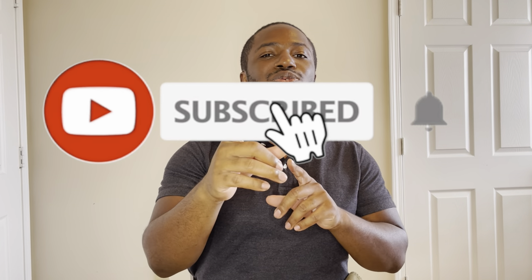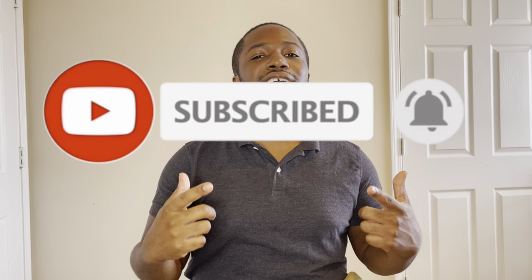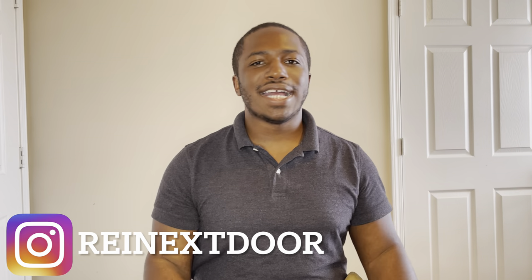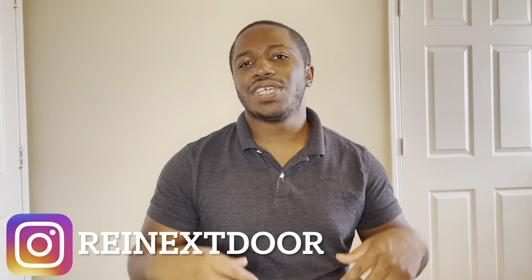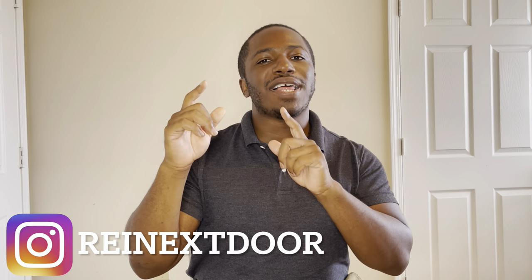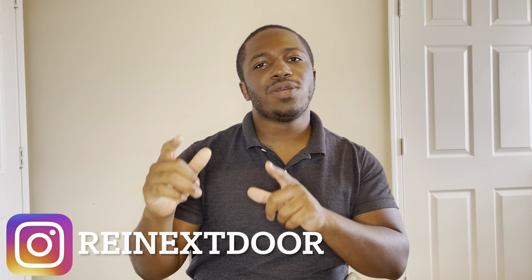I had to pop into the video guys to tell you to like, comment, and subscribe if you like this kind of content. And if I can bring you any other content that you think might be valuable, leave it in the comments below or hit me up on IG at REI Next Door. Let me know what kind of content I need to bring to you guys, because this video will go through and break down all the things that you need to know to wholesale real estate.